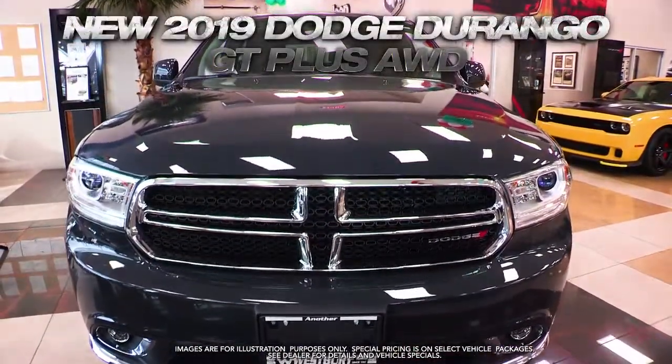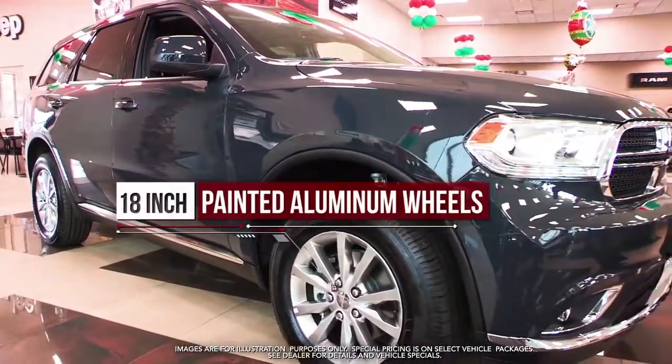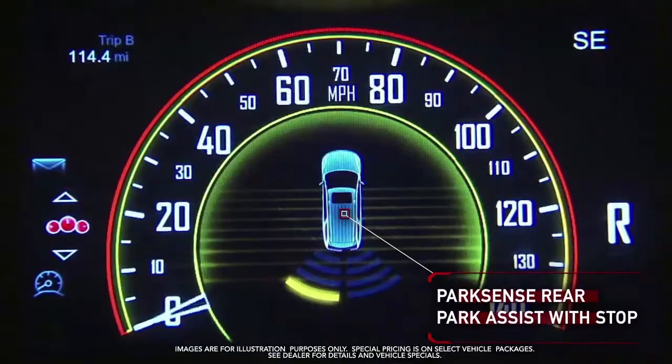Get the new Dodge Durango GT with 7-passenger seating, 18-inch painted aluminum wheels, power liftgate, ParkView rear backup camera, and ParkSense rear park assist with stop.